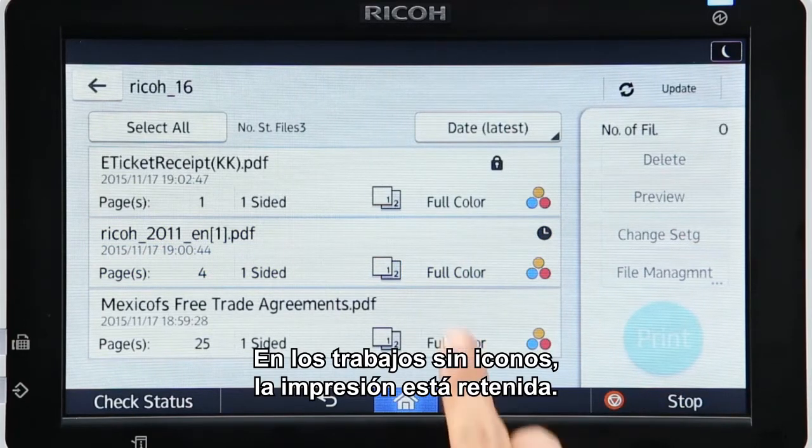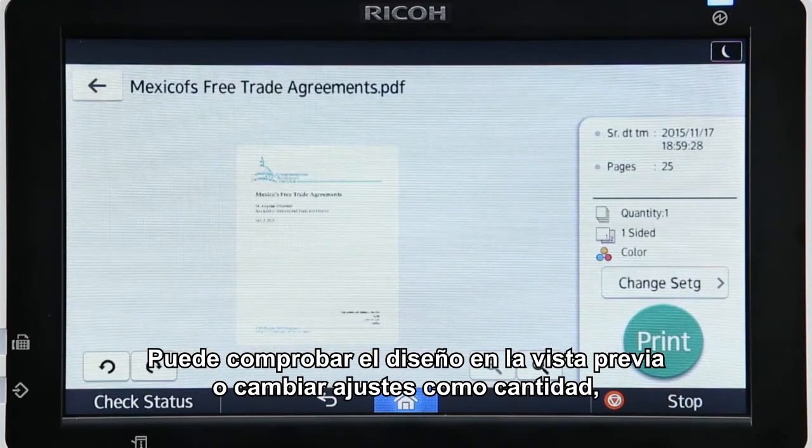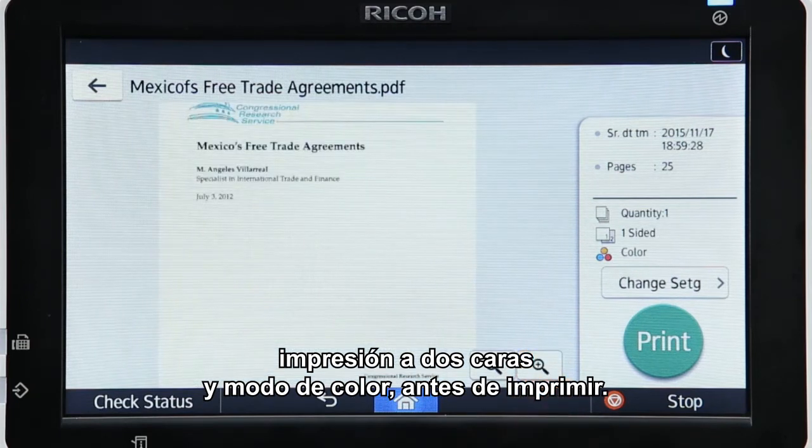Jobs without icons are hold print jobs. You can check the layout in a preview or change settings such as quantity, double-sided printing, and color mode before printing.